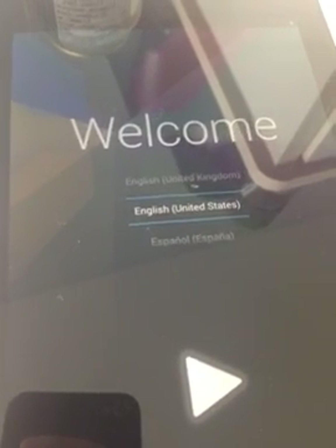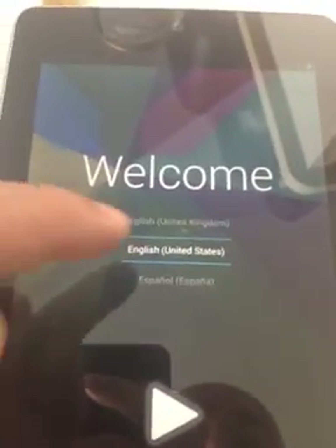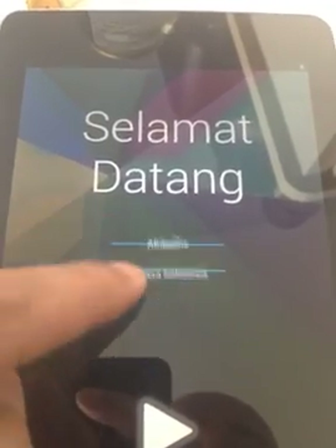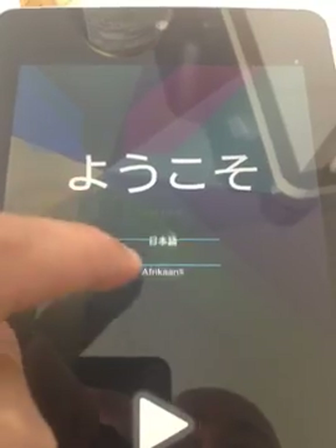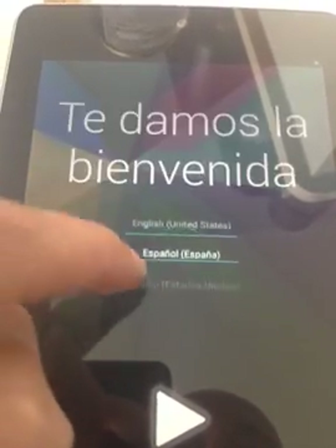Brand new Android 4.3. I need to fix the language — I'm going to put that in French as I speak French. Let's go here. United States... French! There we go.